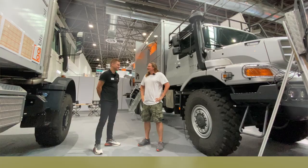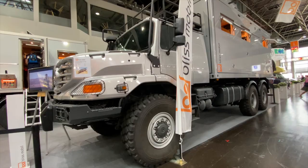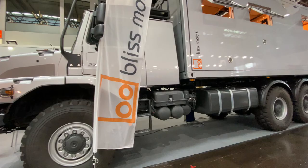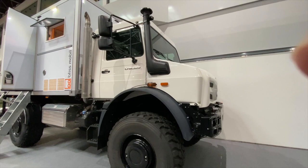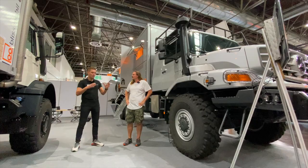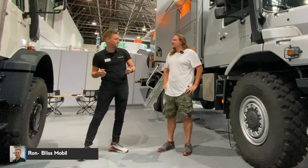We are here now with Ron — Ron knows best what they are building. We are going to show you a little bit of what they can do, and we are here in front of a nice Zetros. This is a Unimog, but in general it doesn't matter — you can have any chassis you want. At Bliss Mobile we are specialized in building the box, and you can put the box on basically any truck: Mercedes-Benz, MAN, Unimog, Iveco. What matters is the wheelbase and the payload of the chassis.